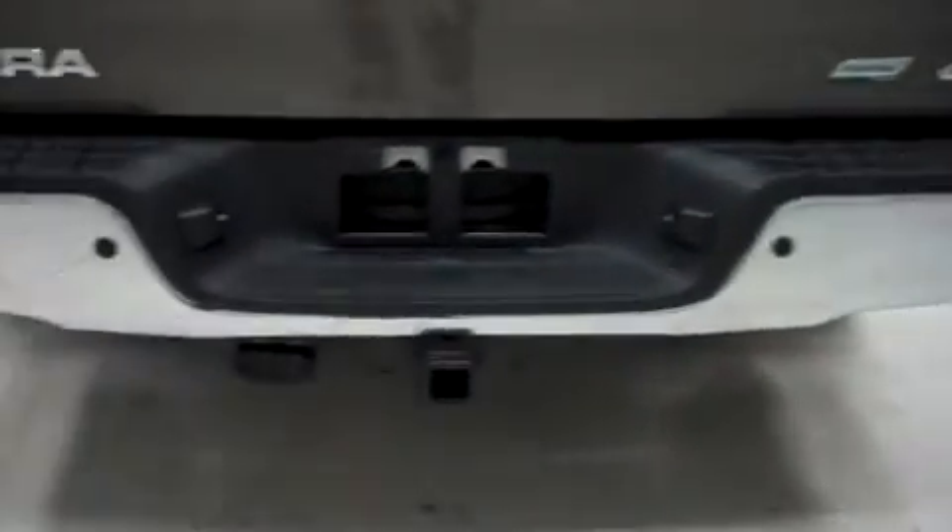The tailgate is also in great condition — no dings, dents, or chips. It has a towing package, backup sensors, and a reverse camera.